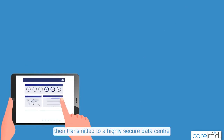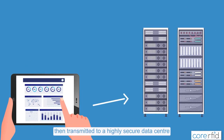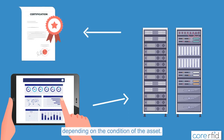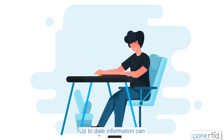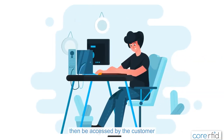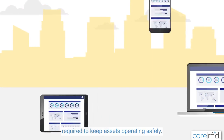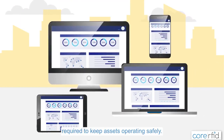This information is then transmitted to a highly secure data center, which produces safety certificates or default notices depending on the condition of the asset. Up-to-date information can then be accessed by the customer or their clients using a standard internet browser, so there's no additional equipment to buy or training required, as well as providing the information required to keep assets operating safely.